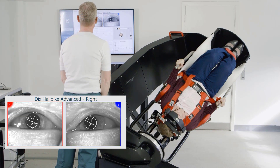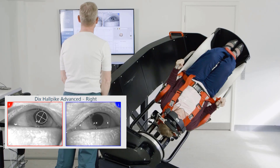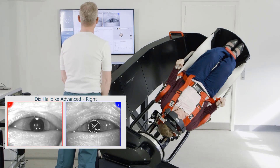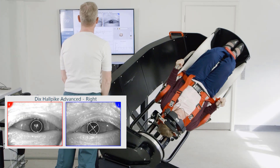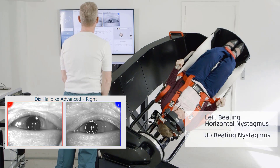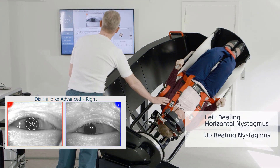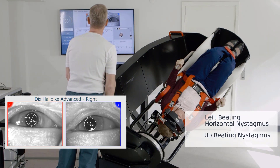Following a very short period of latency, up-beating and rotational crescendo-decrescendo positional nystagmus is observed. After 20 to 25 seconds in the right Dix-Hallpike position, this type of positional nystagmus is no longer present, but now a left-beating horizontal positional nystagmus is observed throughout the remainder of the right Dix-Hallpike test. The patient also indicated that she was symptomatic in this position.